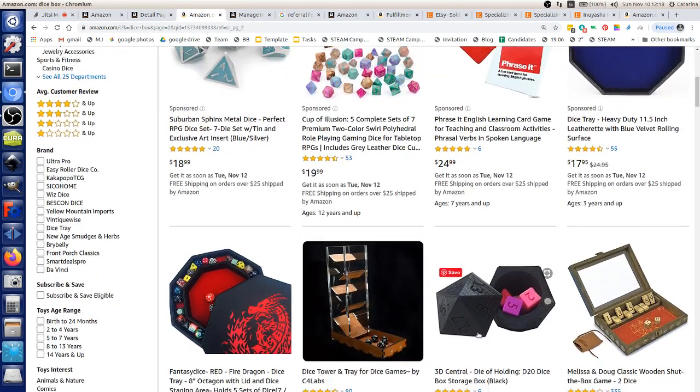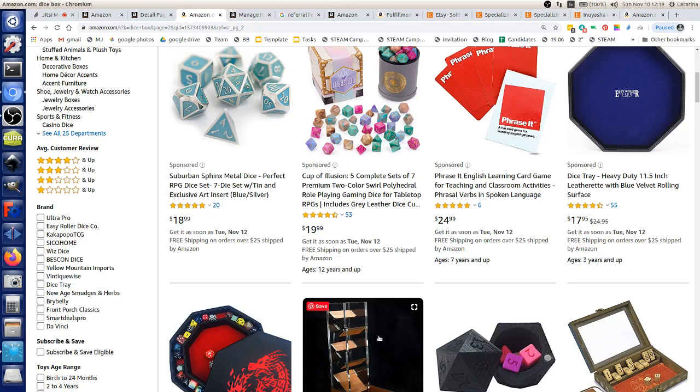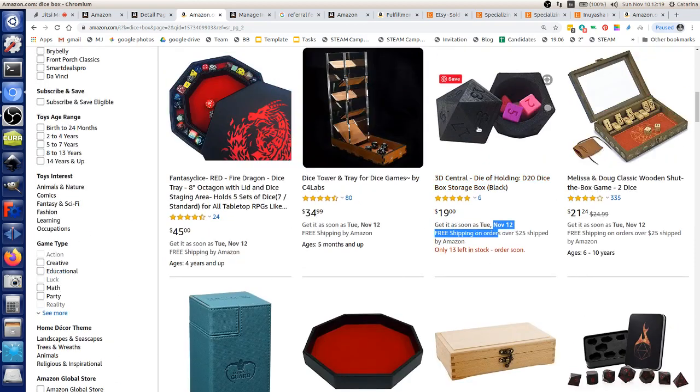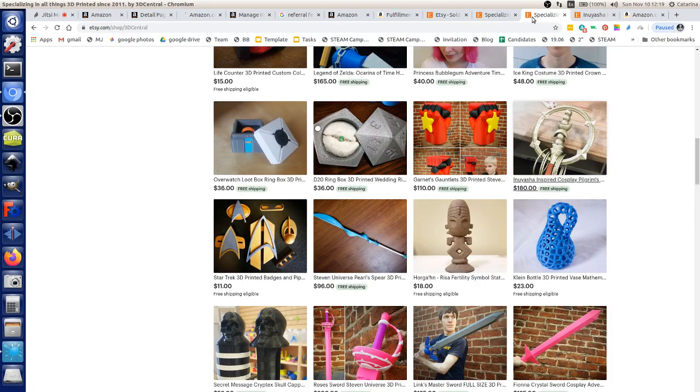For Amazon listings, keywords and category tags are important, though the algorithm is a bit opaque. Pictures are really important too — Amazon used to require extremely strict guidelines: white background, product taking up 70–80% of the frame, specific number of image types. They've relaxed that somewhat, but good product photography still makes a significant difference.